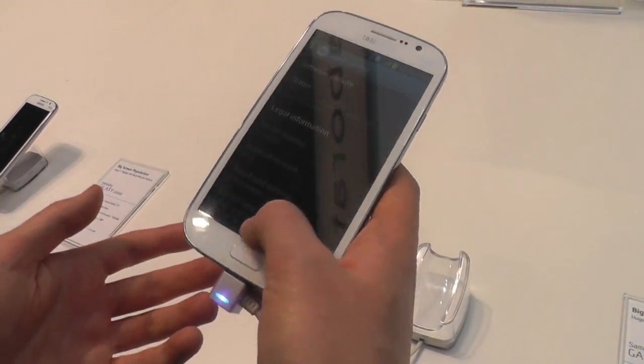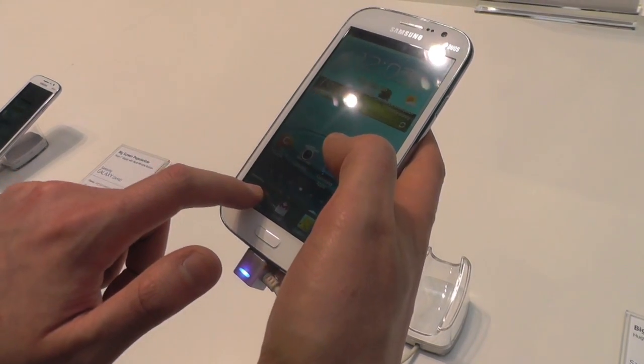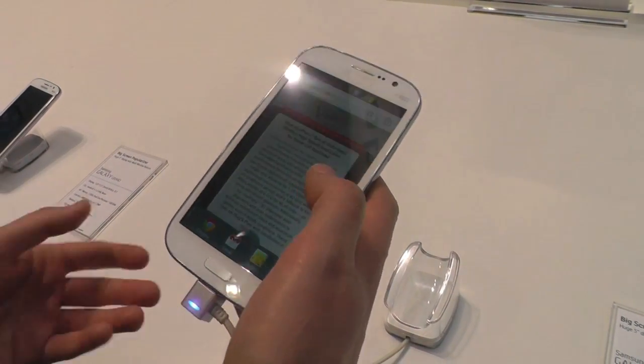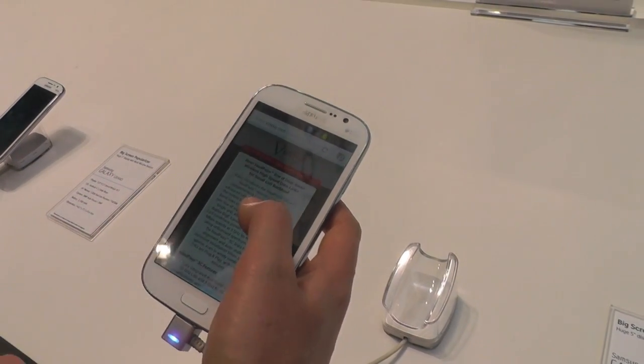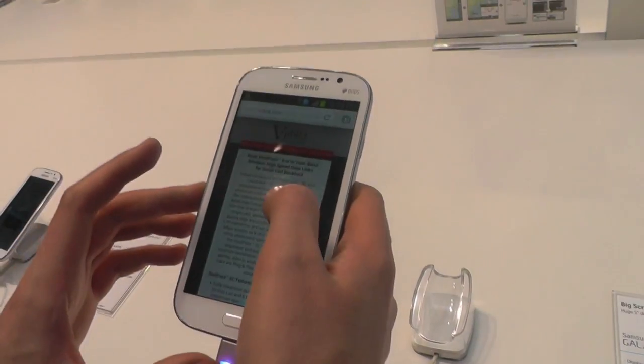On the software side, it is mostly the same as the Note. You've even got this multi-window feature, which is nice to see. The specs aren't necessarily anything to sniff at — dual-core CPU, 8-megapixel camera around the back. We have the full Samsung software experience.